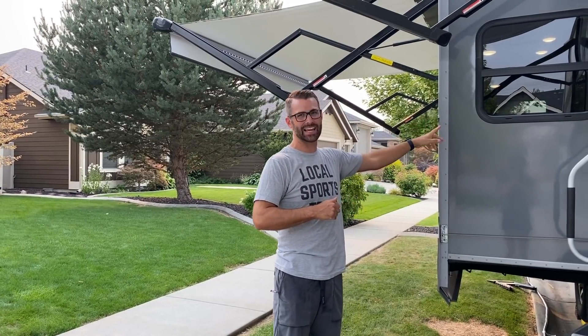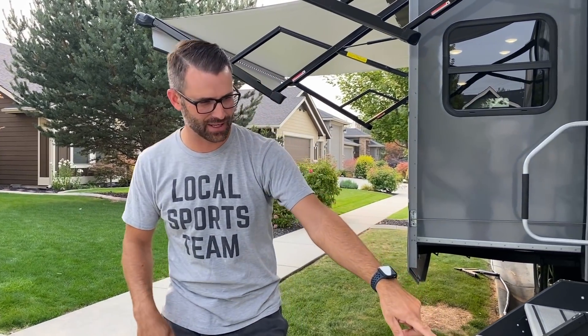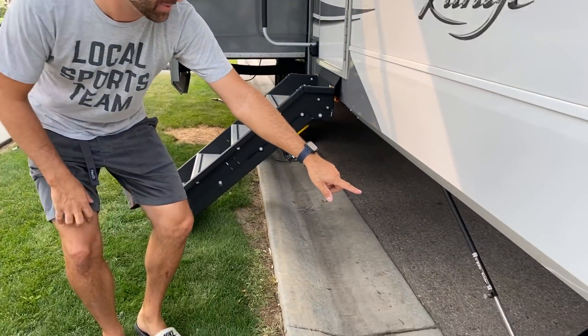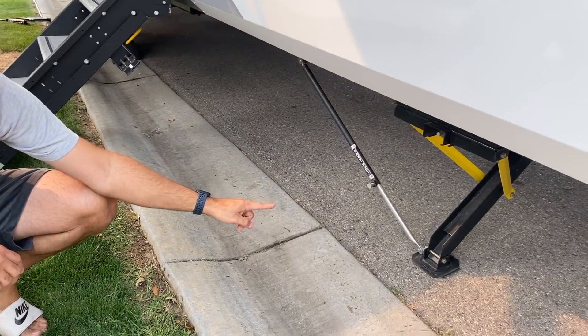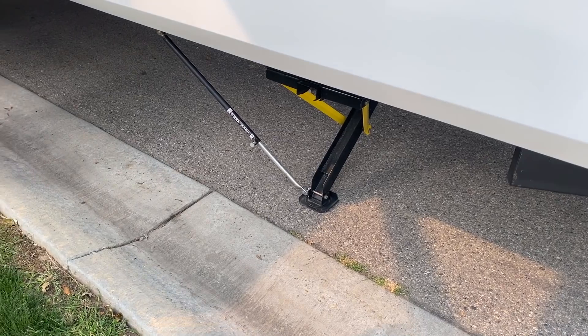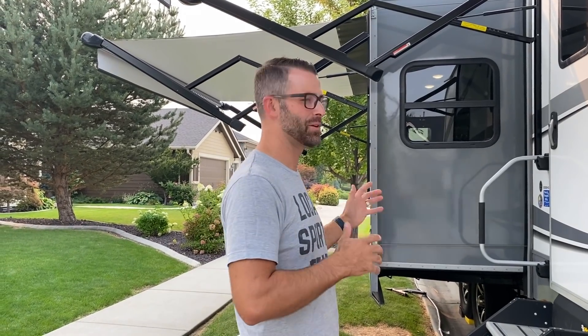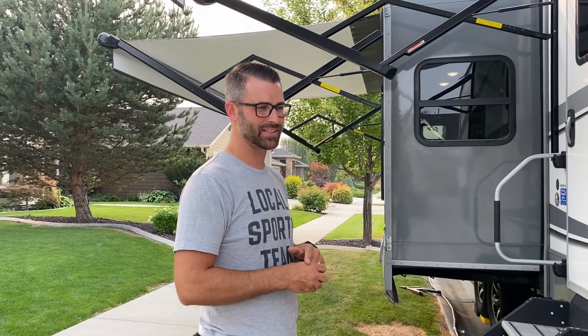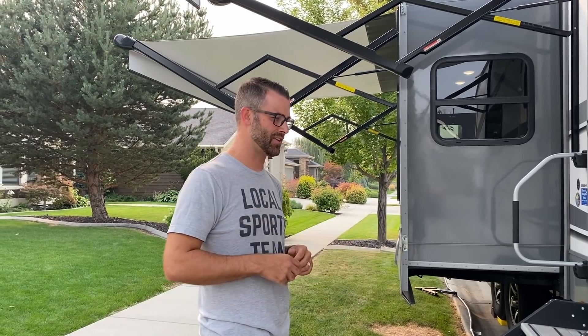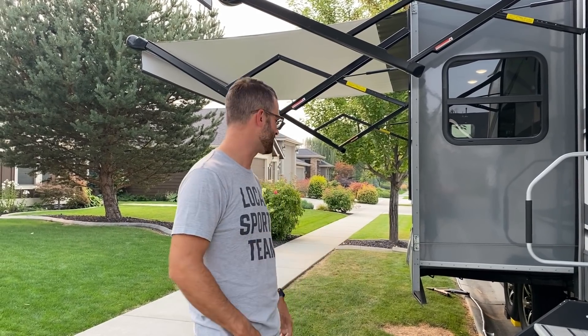We can operate the slides from an app on our phone, as well as the stabilizers — those are all operated from an app on our phone, which is super cool. Gone are the days of me sweating like crazy to set up and tear down this trailer. I knew how many times we'd be setting up and tearing down doing this full time for a year, and I wanted something as easy as possible.